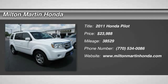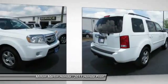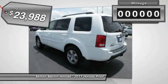The 2011 Honda Pilot. Optimal utility. Indulgent interior. Powerful performer. You'll be ready for almost anything in the Honda Pilot, and it is priced below $25,000.